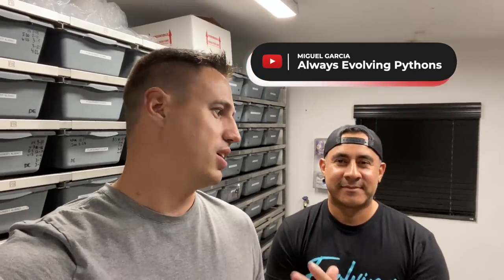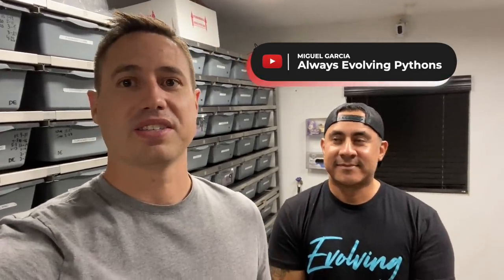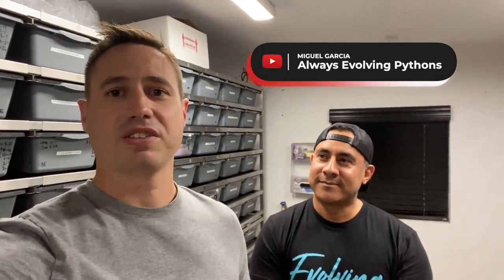Hey guys, welcome back to the vlog. We are on location in sunny California with yours truly Miguel Garcia, and it's always involving pythons. We're gonna bring you something fun today. So first I'm gonna show you some females that I've actually purchased from you that are gravid, and then I get to show the reason why I came out here - to pick up four incredible animals.